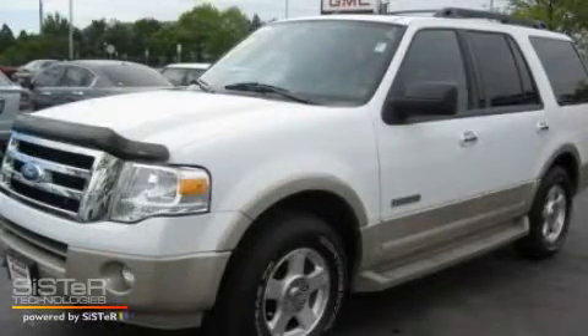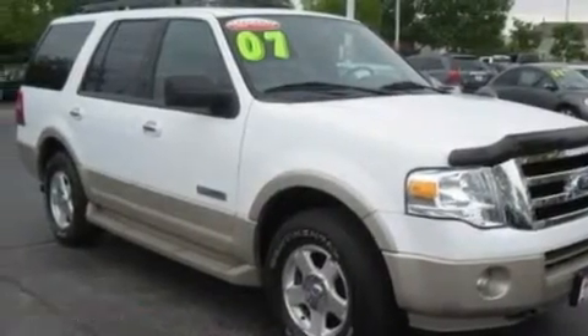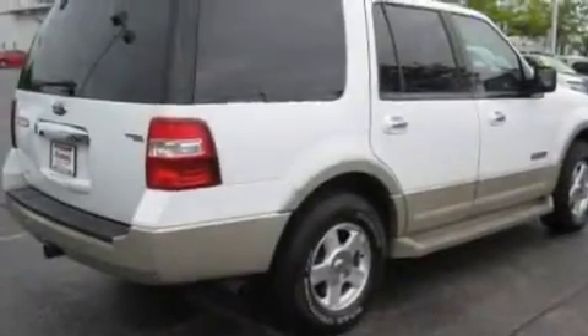This is a 2007 Ford Expedition, a vehicle with safety, comfort, and space. It has a 5.4 liter 8-cylinder engine and an automatic transmission.